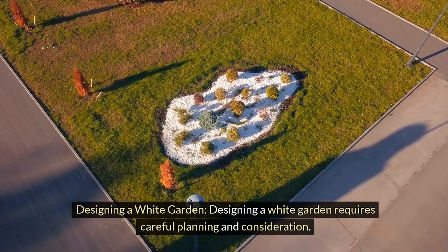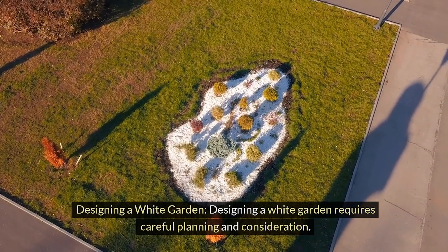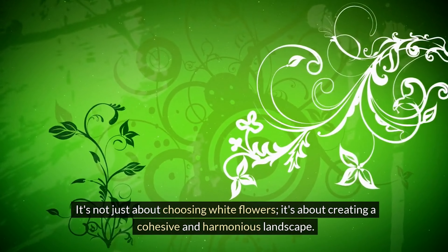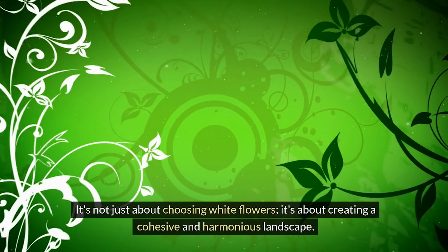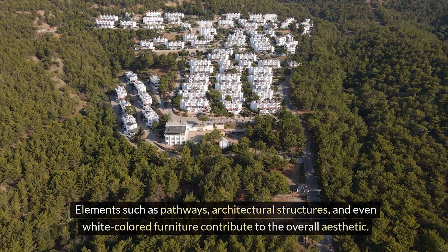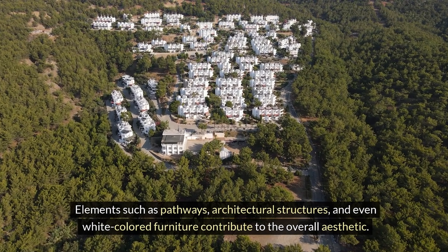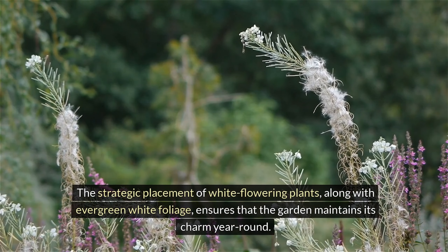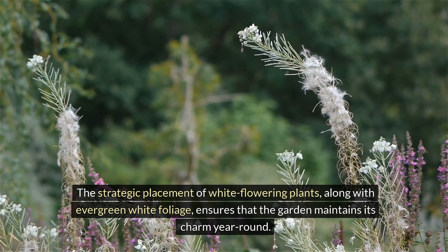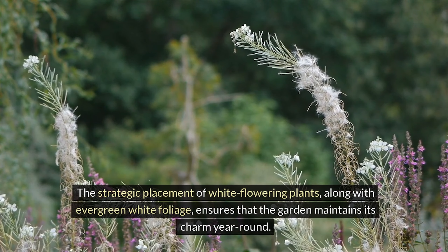Designing a white garden requires careful planning and consideration. It's not just about choosing white flowers — it's about creating a cohesive and harmonious landscape. Elements such as pathways, architectural structures, and even white-colored furniture contribute to the overall aesthetic. The strategic placement of white flowering plants, along with evergreen white foliage, ensures that the garden maintains its charm year-round.